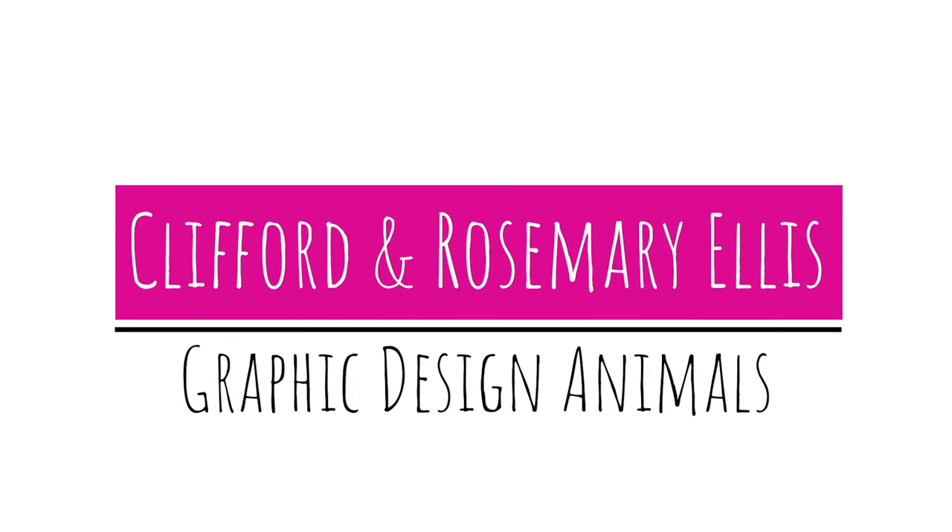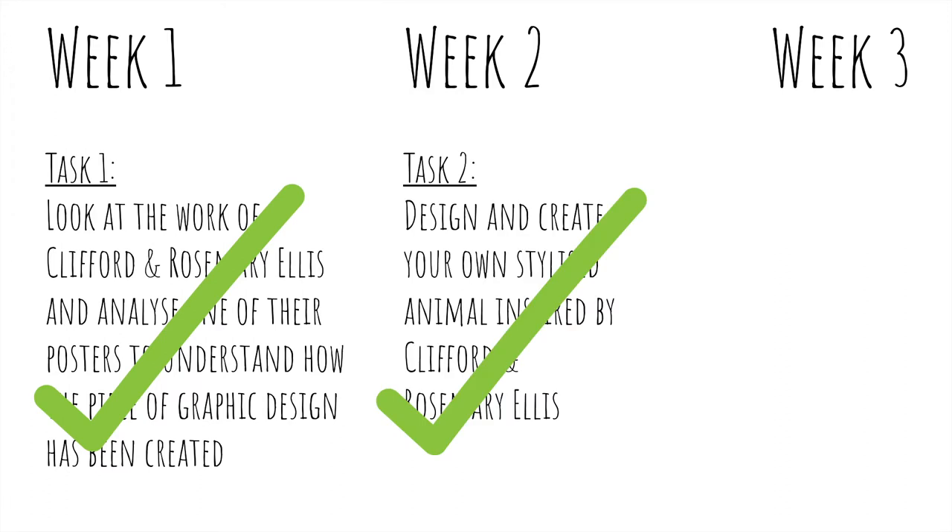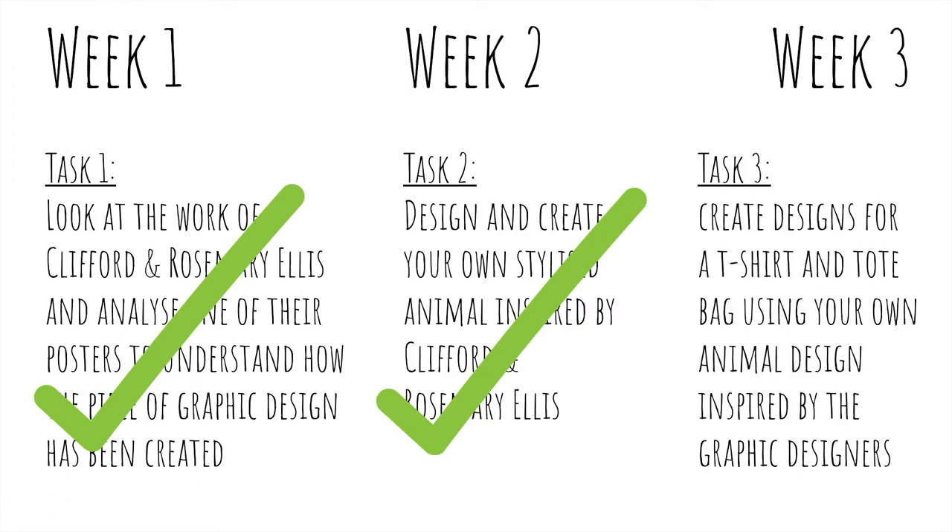Hello Year 7 and welcome back to your final graphics mini project task. Just to recap: in the first week we created our analysis looking at Clifford and Rosemary Ellis' work. In week 2 we designed and created our own stylized animal inspired by them. And now in the final week we are going to be creating designs for a t-shirt and tote bag using your animal design from last week.